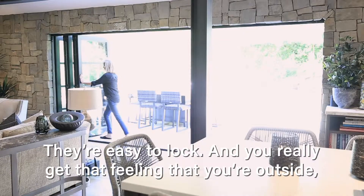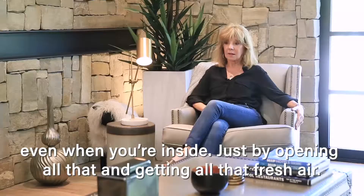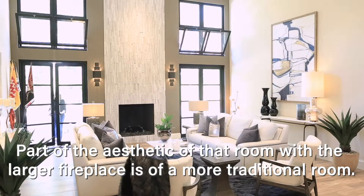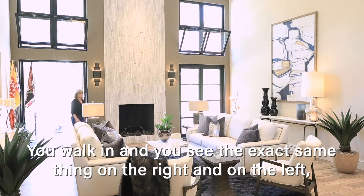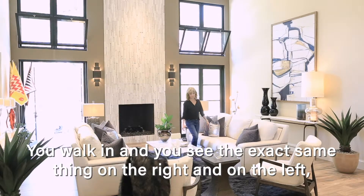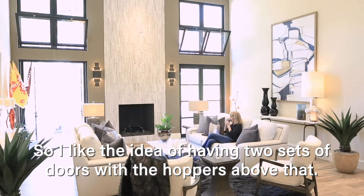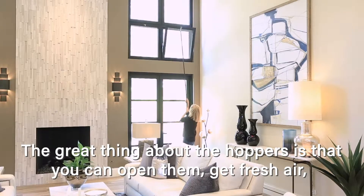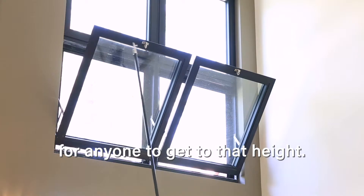You really get that feeling that you're outside even when you're inside, just by opening all that and getting all that fresh air in. Part of the aesthetic of that room with the larger fireplace is a more traditional room — you walk in and see the exact same thing on the right and on the left. I like the idea of having two sets of doors with the hoppers above. The great thing about the hoppers is that you can open them, get fresh air, and be totally secure because it would almost be impossible for anyone to get to that height.